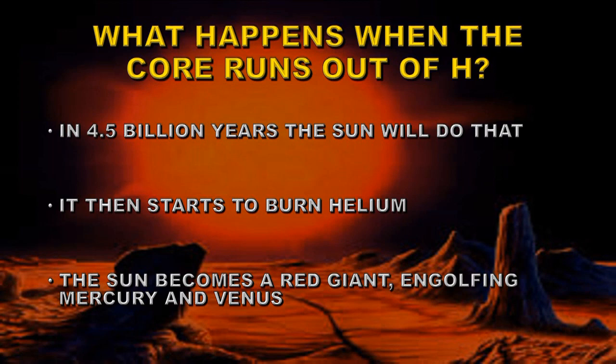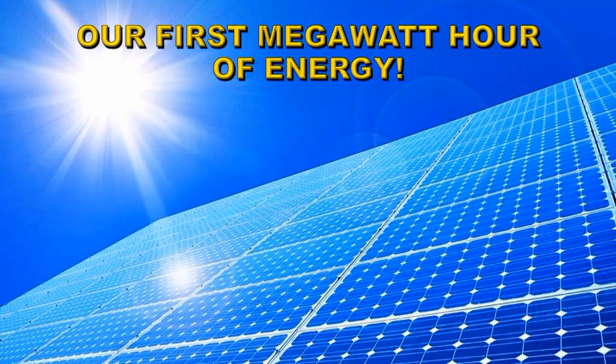I hate to end on such a downer, so I do have a piece of good news. Some time ago, we eventually got the power company to agree to all the paperwork for a solar panel system, and also put in a meter to monitor how much energy we produce. As I've been preparing this video, our solar panels finished producing their first megawatt hour of energy. As we don't use anything like that amount ourselves, much of that has gone into the grid. So some of the electrons you are using to view this video may well have come from us — you are very welcome! Until next time, goodbye.